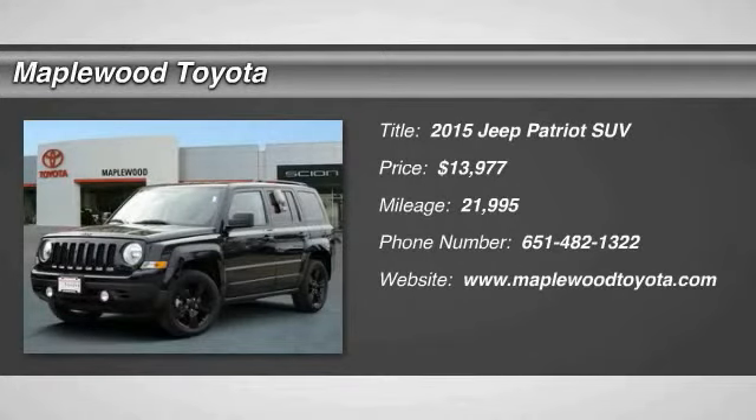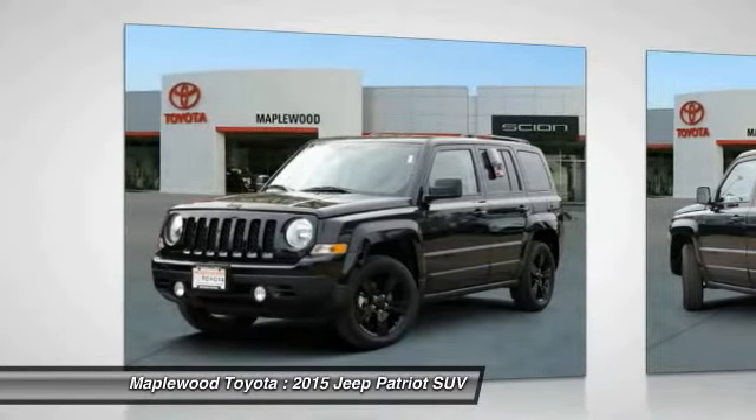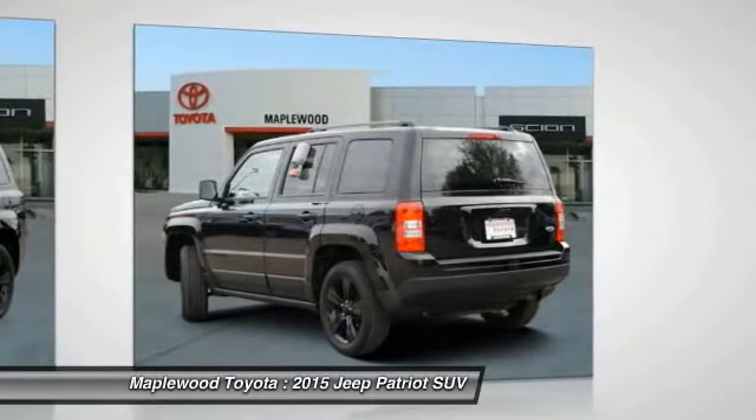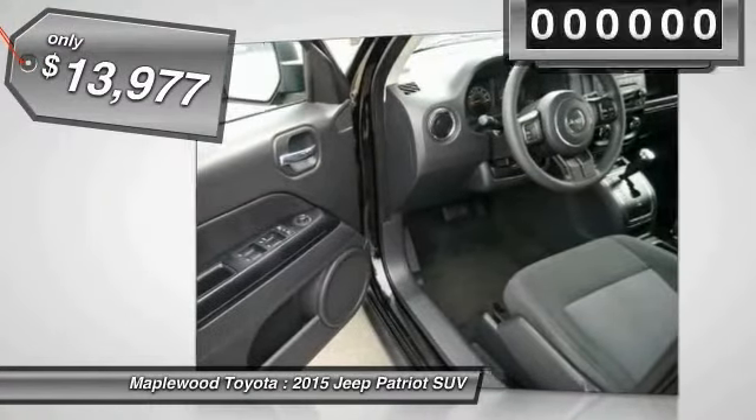You are going to love the 2015 Patriot. The Jeep Patriot is unmistakably a Jeep. It looks like a cross between a Jeep Liberty and Jeep Compass, or maybe a three-quarter scale version of the big Jeep Commander. The Patriot has plenty of room inside for any size family and is priced below $15,000.